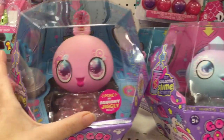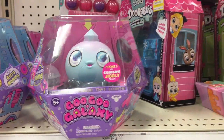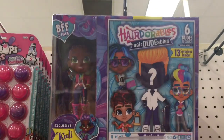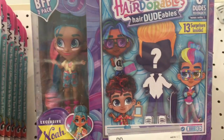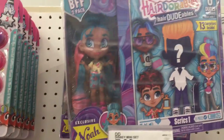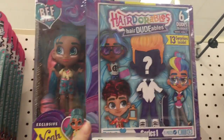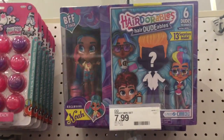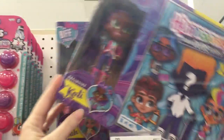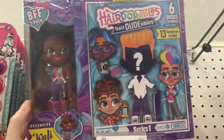They also have the Goo Goo Galaxy — a couple of different varieties there. And then up here the Hairdorables have a friendship pack with one of the mystery boys inside. So they don't have the boys separately at this Target yet, but I'm sure you can buy them separately because this pack is $24.99. But you do get a visible figure as well as one of the Hairdorables, which is pretty funny. Cool stuff.